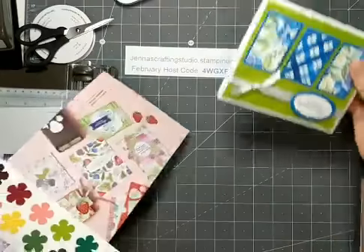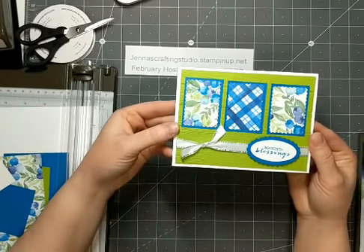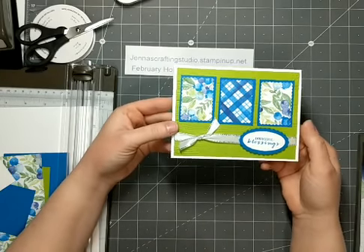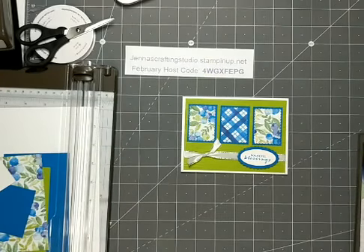What I want to show you tonight is this card. This card is what I would consider a sweet and simple card. We're using Designer Series Paper, a stamped image, some punches, and an embossing folder. I just realized that I didn't bring my machine over, so let me grab that.